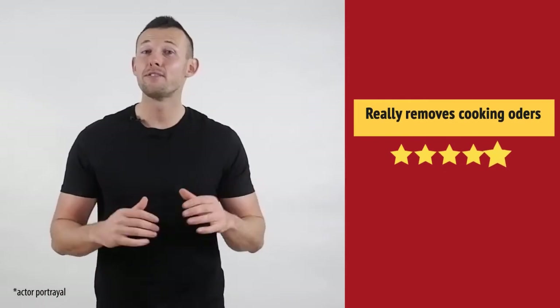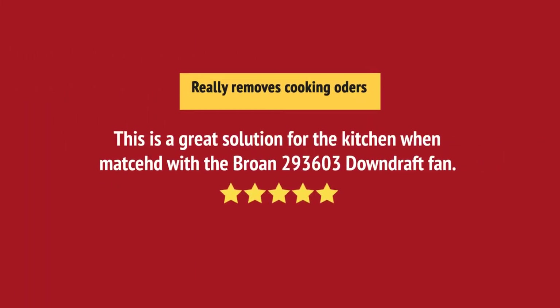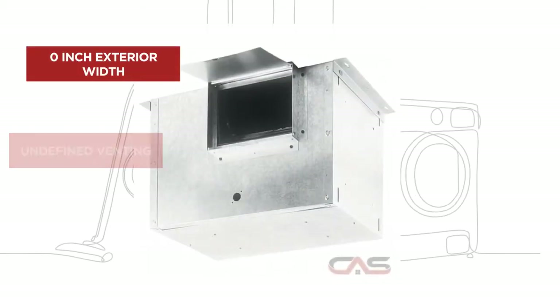I like it. Working very well. And it's got some great features.